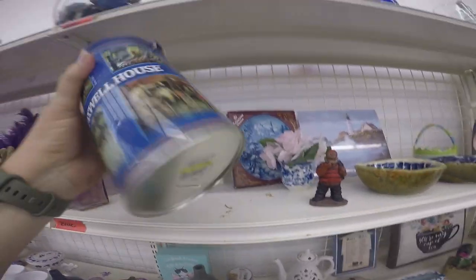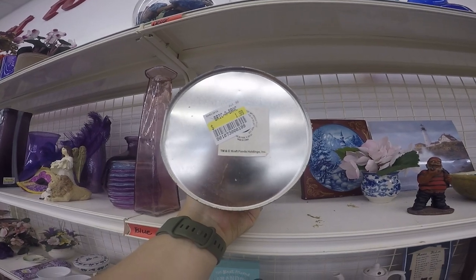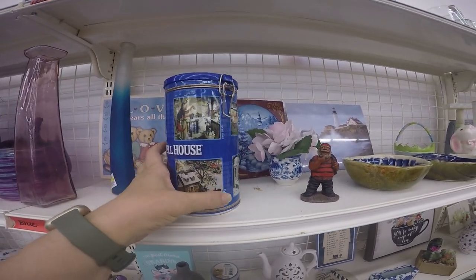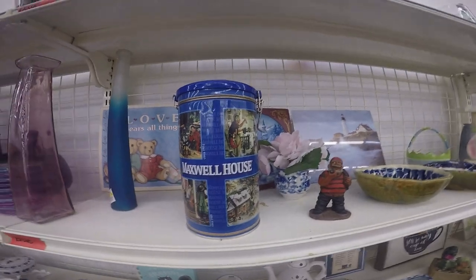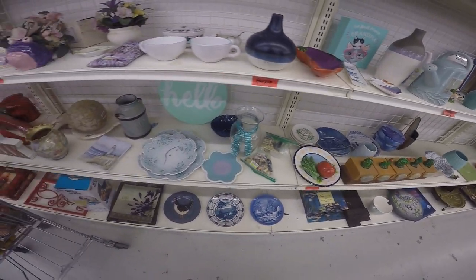We're always on the lookout for tins — we're looking for tea tins. So the Maxwell House coffee tin maybe isn't the best tin to buy, though it's a cool advertising piece. I like advertising tins, they're a lot of fun. It's the right color, but coffee instead of tea, and Locke and Bar is shaking his head — it's not really what he's after. So we'll leave that on the shelf.